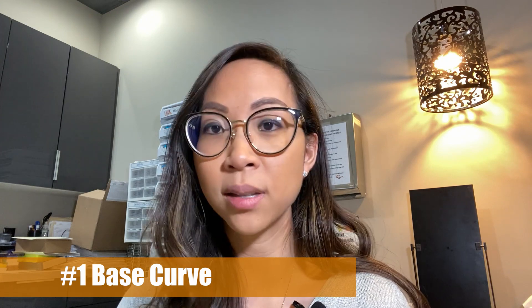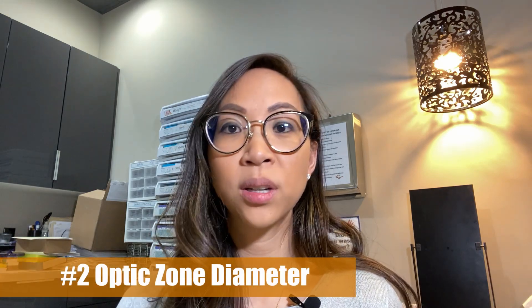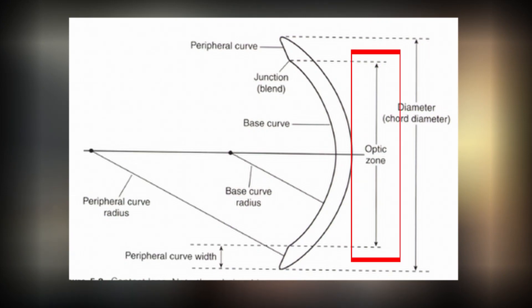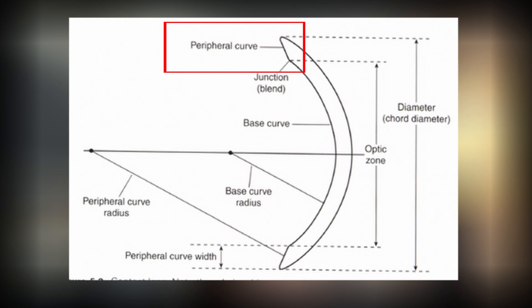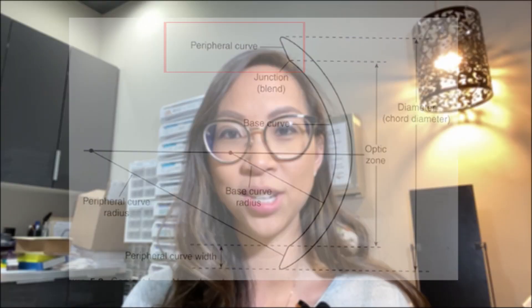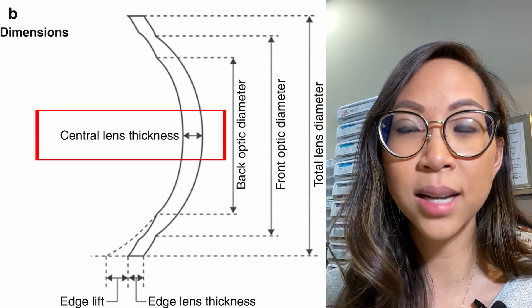The basics of the lens design include: number one, the base curve — the central and steepest portion of the lens, with the goal of having it aligned with the cornea. Number two, the optic zone diameter, where the optics is the clearest, and its curvature is actually the base curve. Number three, the peripheral curve system, which aligns the lens to the peripheral cornea to help with centration and tear exchange. An extra parameter is the central thickness — an RGP lens may flex on the eye due to lid interaction, so requesting a thicker central thickness can counteract that, while decreasing central thickness can increase oxygen permeability.